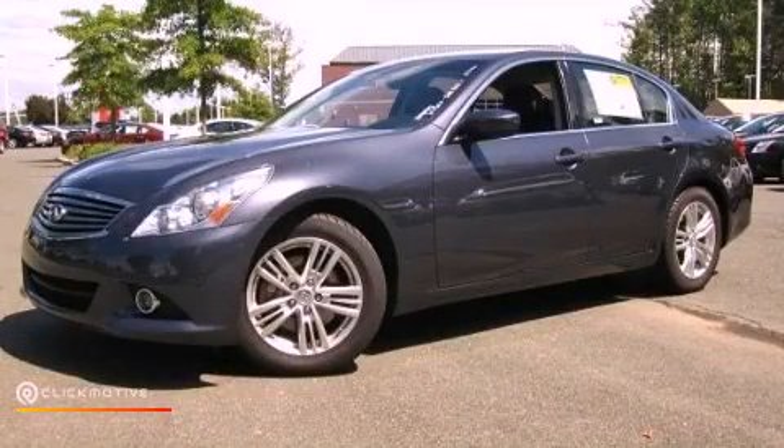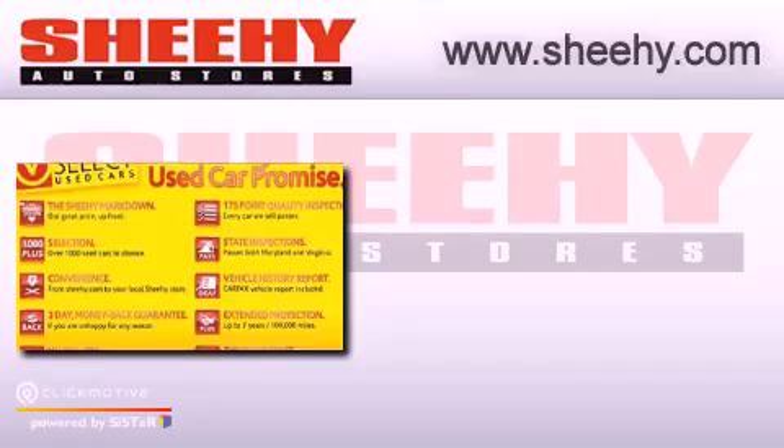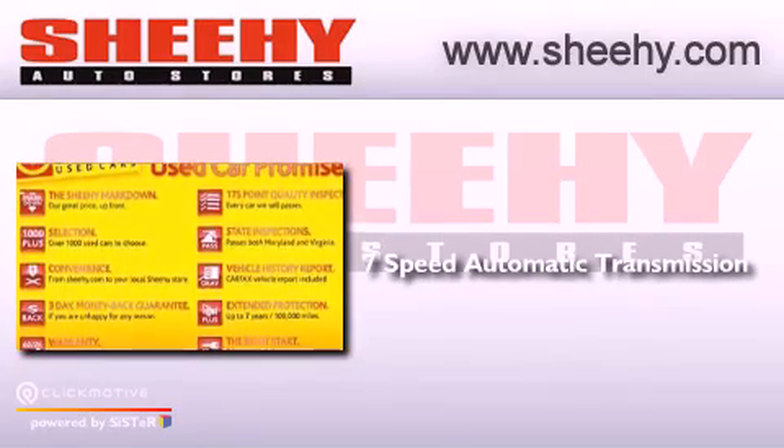This is a 2011 Infiniti G37. This car has a 7-speed automatic transmission and a 3.7-liter V6.